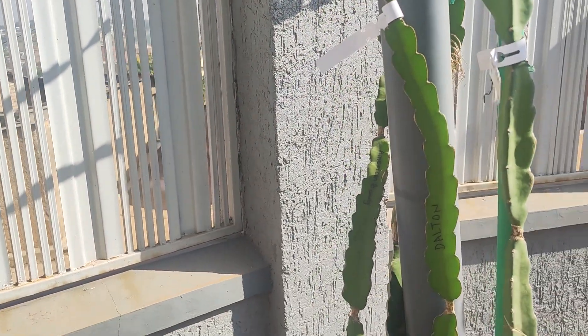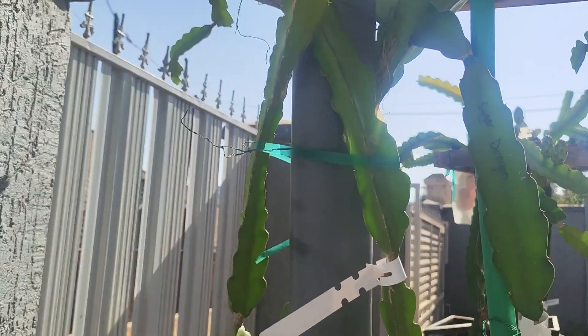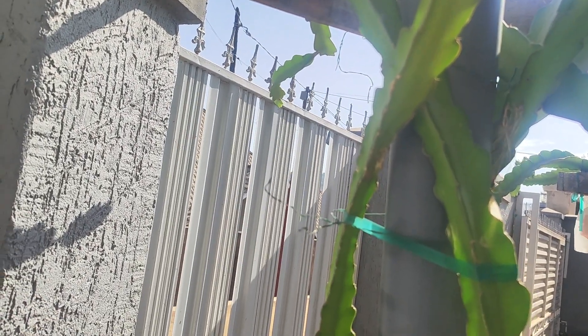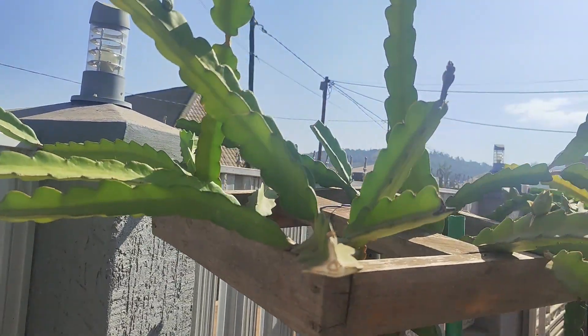We have a Sugar Dragon variety and we have American Beauty. Sugar Dragon is a nice red as well as a universal pollinator. We've been growing this variety for the past year, as well as the American Beauty on this poll that you see here.